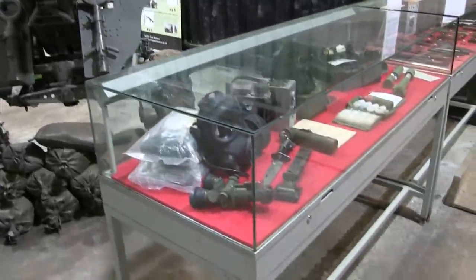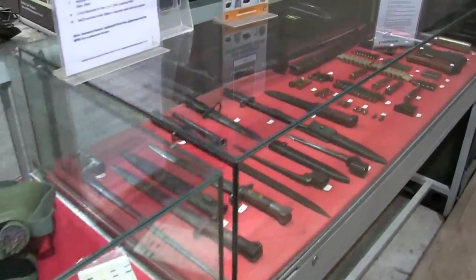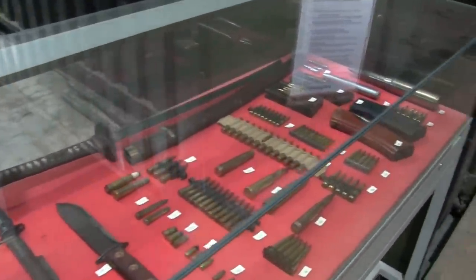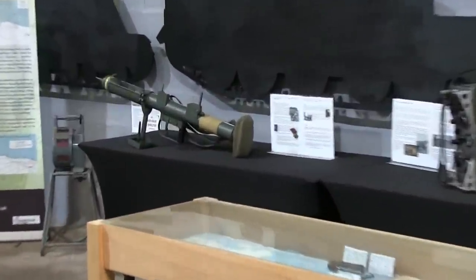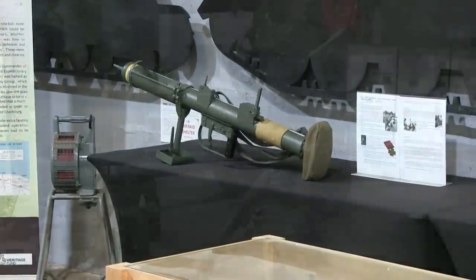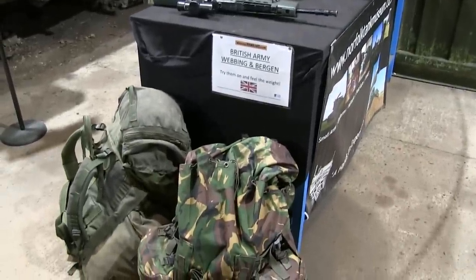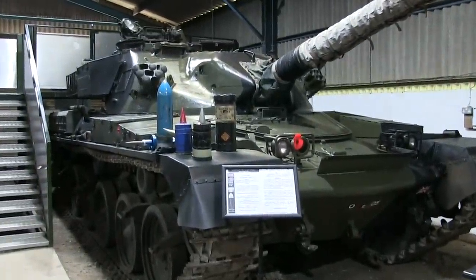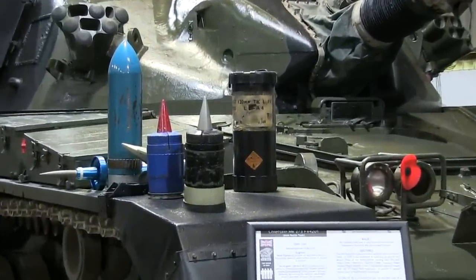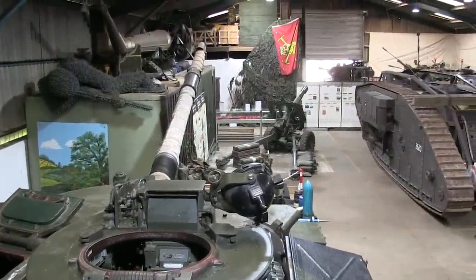The one thing that the Norfolk Museum does that really sets it apart from the crowd is the level of access it allows you to the machines on display. At Norfolk you don't just get to walk around and admire the multitude of machines and weapons — because it's not just tanks, wait until you see the armoury — they let you get inside them as well. They can afford to do this because they are such a small museum. A place like Bovington would need 500 permanent staff to supervise people climbing into and out of all the various tanks on display.